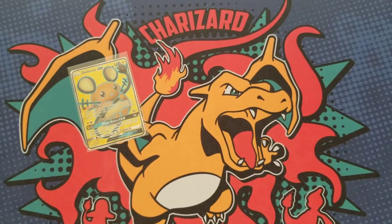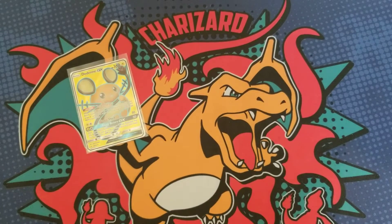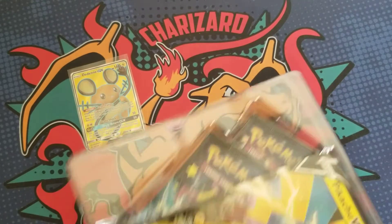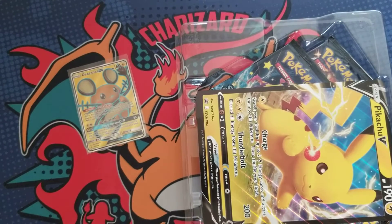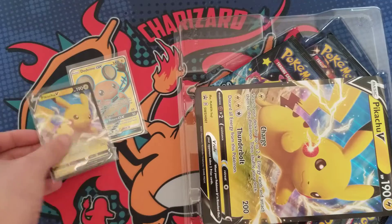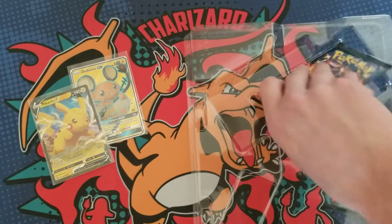You know, there's a pretty good chance you open one of these and get skunked, but you could also hit it big. We gotta pull something crazy. That Dedene is super nice though, I'm happy about that. Here's the code, and the Pikachu can go right next to the Dedene — they look pretty similar. And then the jumbo card. Shiny Fates, let's do this!